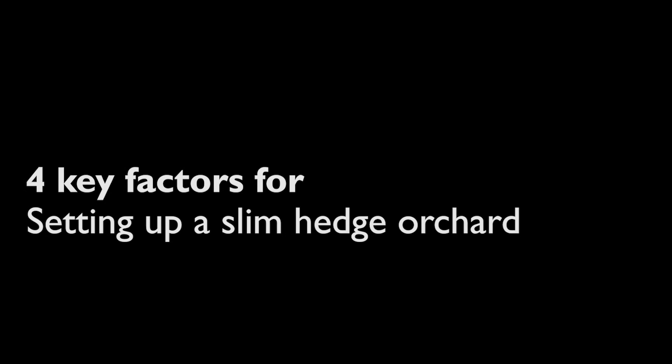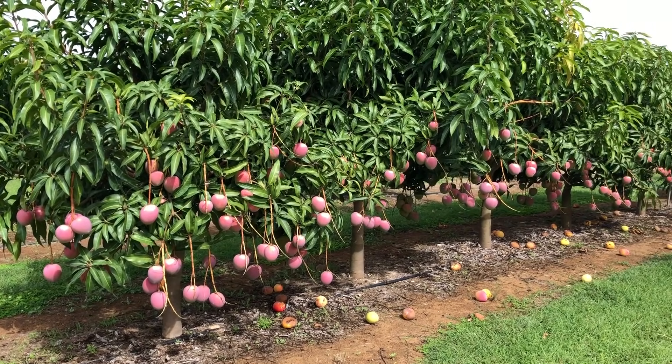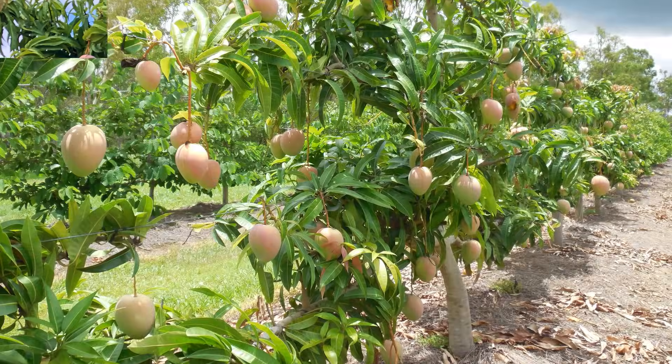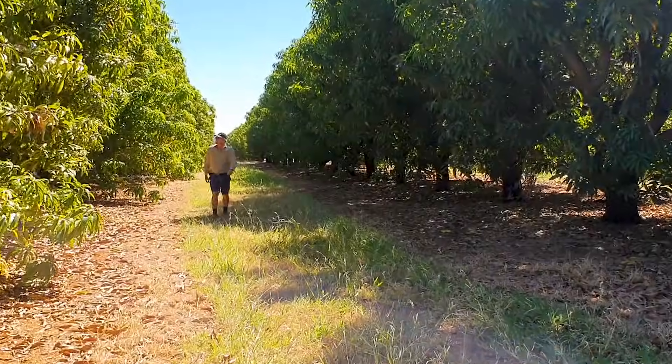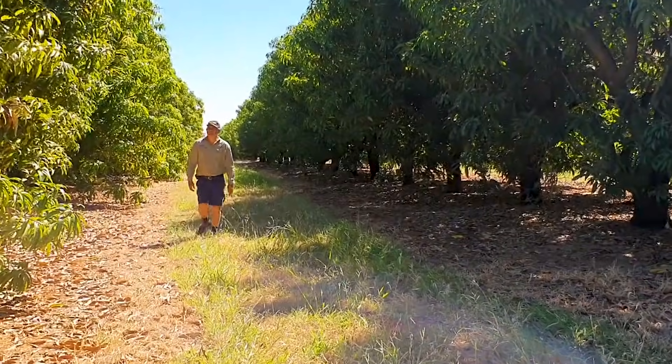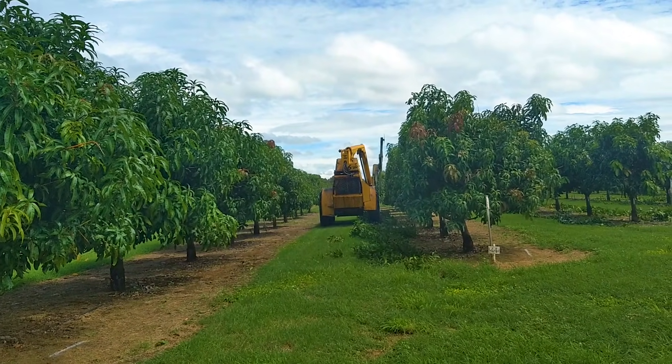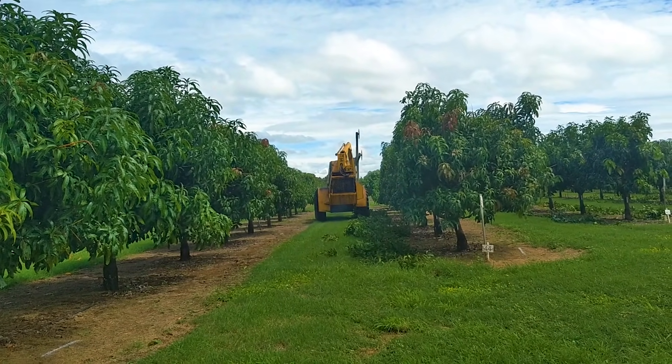There are four key factors when setting up a slim hedge orchard. Number one: mango variety. High density systems suit less vigorous varieties such as Calypso, R2E2, Honey Gold, and Keat. Kensington Pride is more difficult to manage due to excessive vegetative growth rates. Plant growth regulators and targeted pruning will help control tree vigour in all varieties.